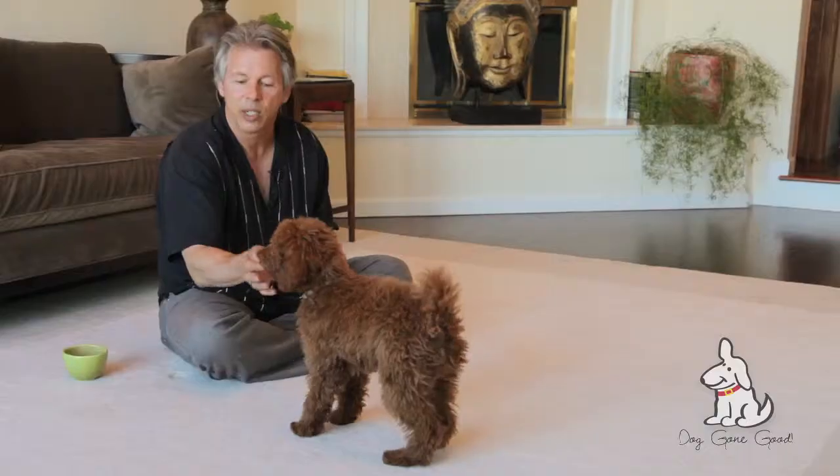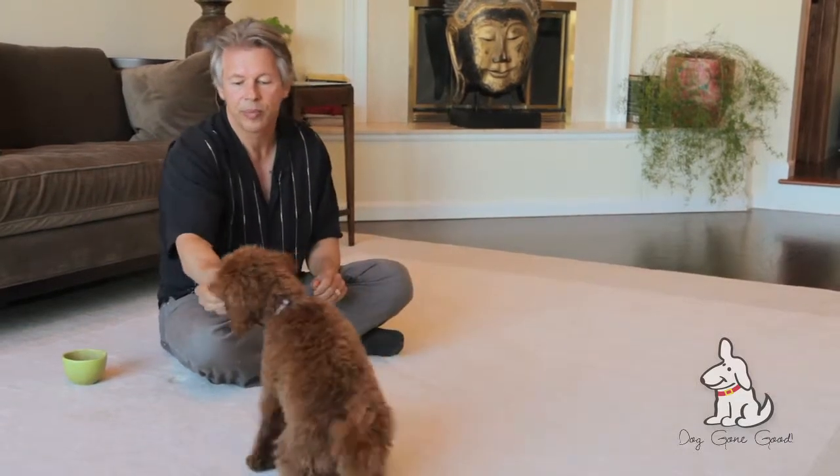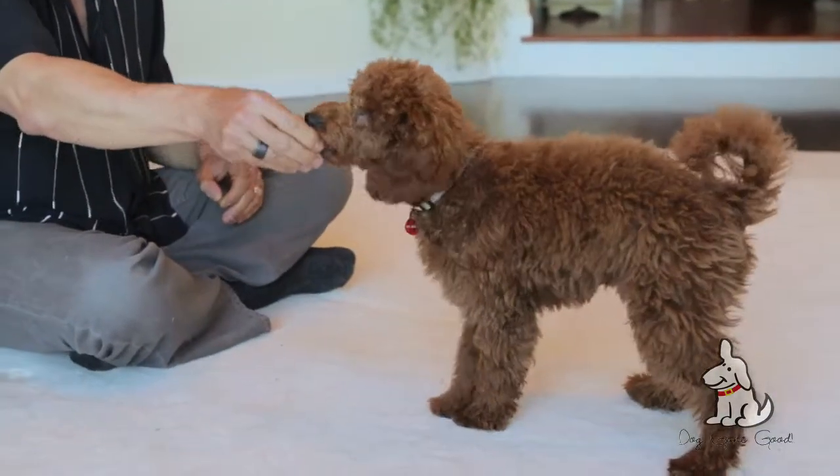Sometimes they'll scoot. Stand. Good boy. Stand is very handy, especially with dogs like Newman, who will need a lot of grooming.